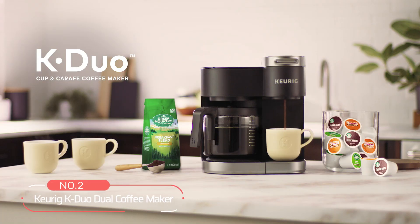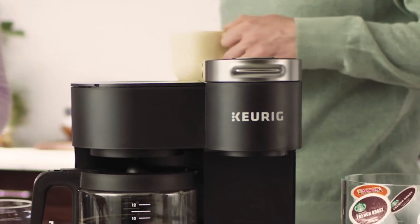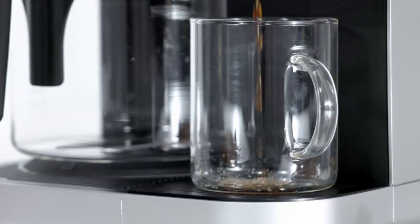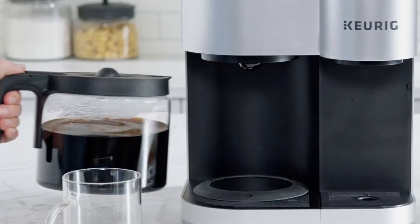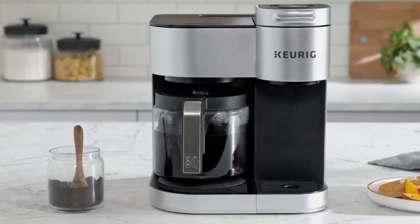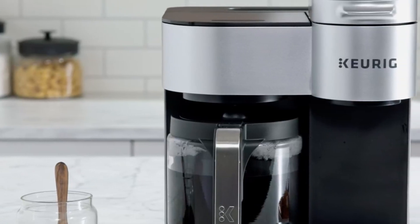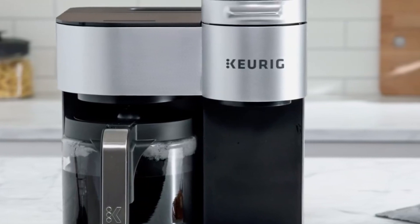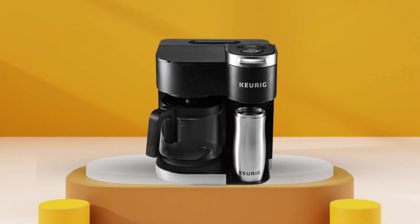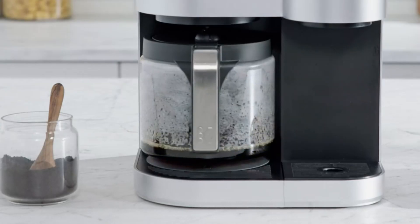At number two on the list is the Keurig K-Duo Dual Coffee Maker. The convenience of brewing your perfect cup of coffee just got even better with this latest coffee maker that combines versatility and efficiency seamlessly. With the option to brew a single cup or a carafe, the experience is tailored to suit your preferences every time. One of the standout features is its ability to brew using both ground coffee and K-cup pods. This flexibility ensures that you can enjoy your favorite blends without any hassle. Plus, with the compatibility of the Keurig Gold Tone Mesh Filter accessory, you have the option to use a reusable coffee filter for brewing the perfect carafe, adding to the convenience and reducing waste.